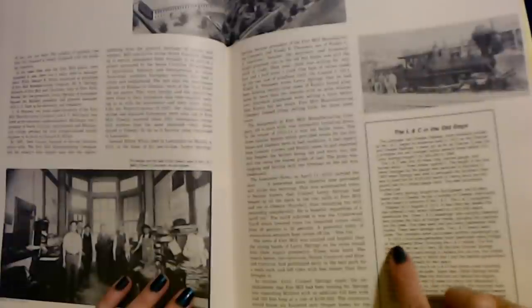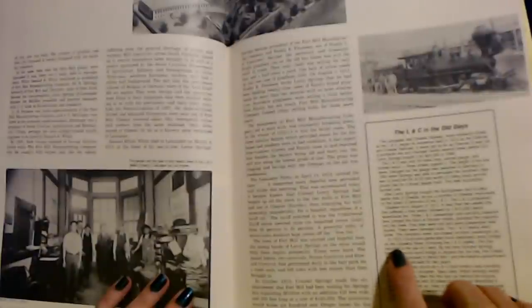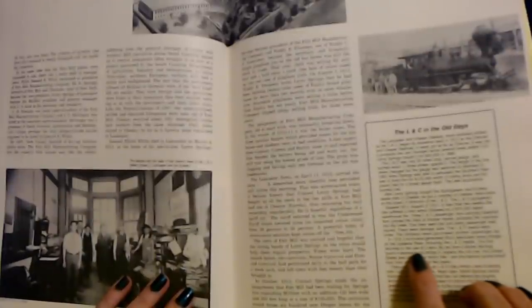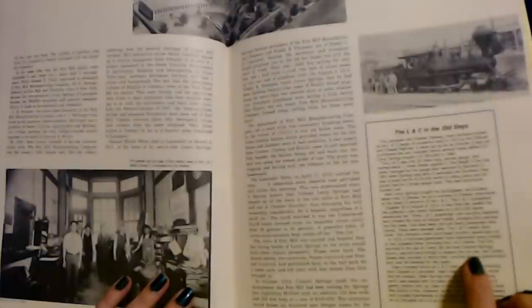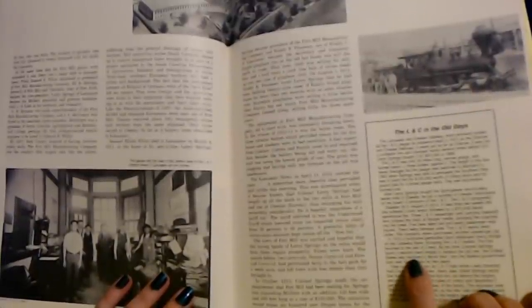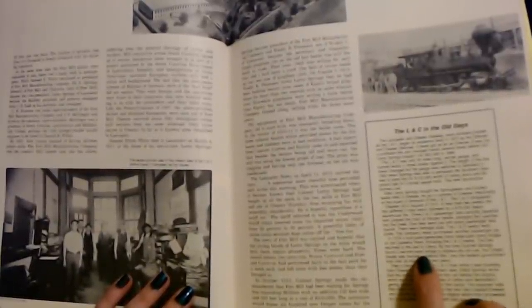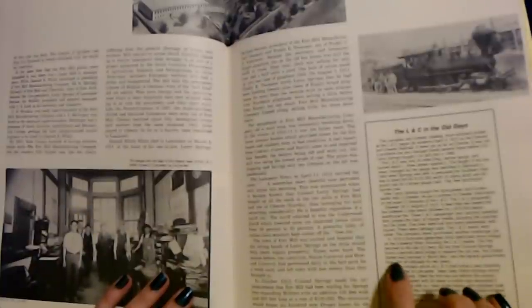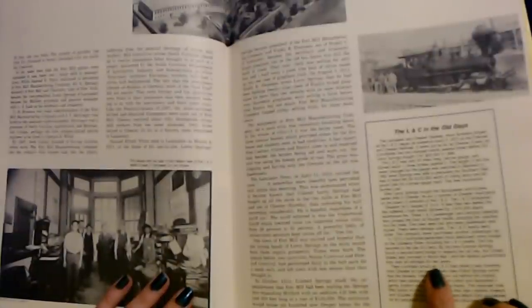The L&C nearly went under. The company never purchased another passenger car. In 1916, a hurricane-generated flood destroyed every bridge on the Catawba River, including the L&C trestle. The line returned to the use of a ferry. By the time Colonel Springs found a second-hand bridge to replace the old one — where do you find a second-hand bridge? — the United States was involved in World War I, and the federal government took over all railroads for two years.